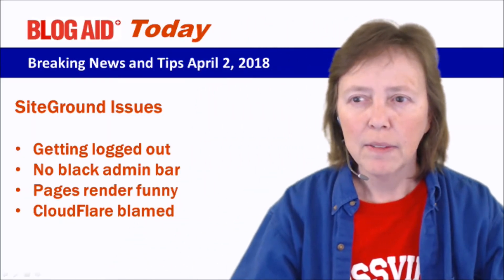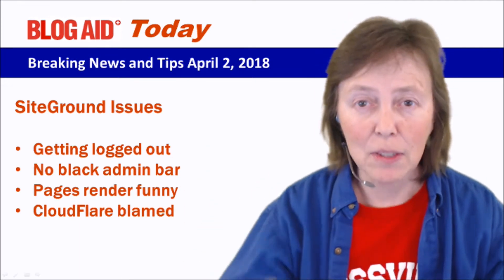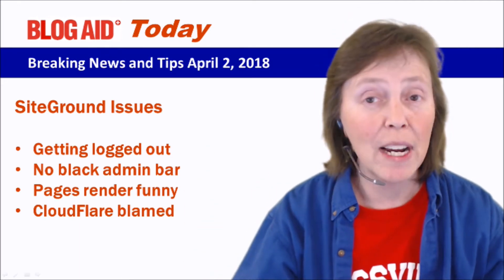Hello, happy site owners and webmasters. Mayanna here, just jumping on real quick to let you know there are rumors about SiteGround having issues. Two of my clients have been reporting in for the past couple of days about some random goofiness, and now I'm hearing it on advanced dev sites and hosting sites where we track stuff like this. I'm still monitoring it. This is a today tip for April 2nd, 2018.